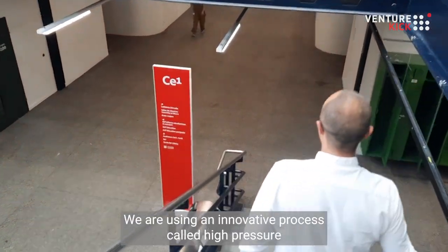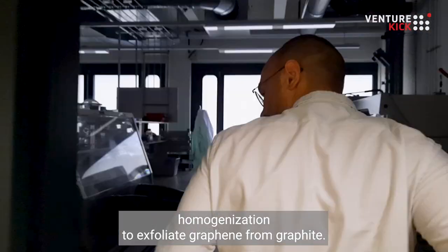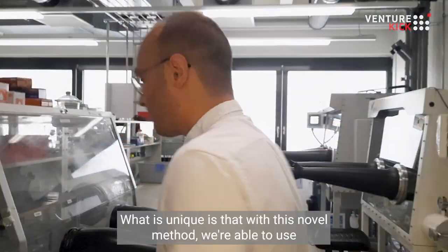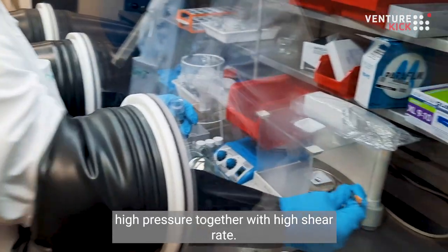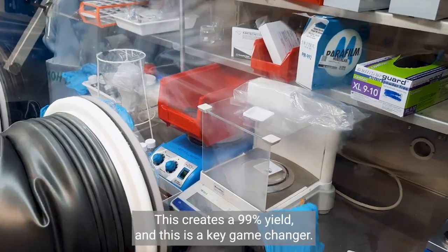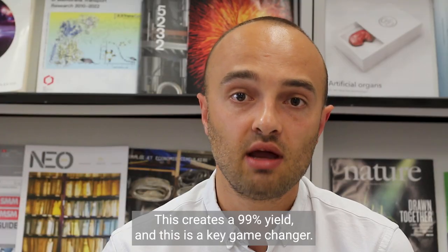We are using an innovative process called high pressure homogenization to exfoliate graphene from graphite. What is unique is that with this novel method we are able to use high pressure together with high shear rate. This creates a 99% yield, and this is a key game changer.